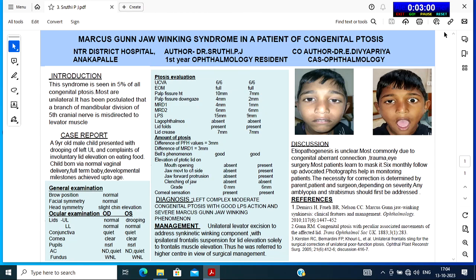No lagophthalmos was noted. Lid folds were present. Lid creases were 7mm in both eyes. The amount of ptosis from the difference of palpebral fissure values was 3mm, and from the difference of MRD-1 was 3mm. Bell's phenomenon was good in both eyes. Elevation of the ptotic lid was seen on mouth opening, jaw movement to the contralateral side, and jaw forward protrusion, seen on the left ptotic lid and not on clenching of the jaw. The grade of ptosis on elevation of the lid was 6mm.